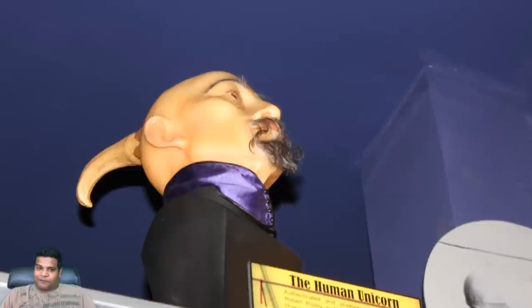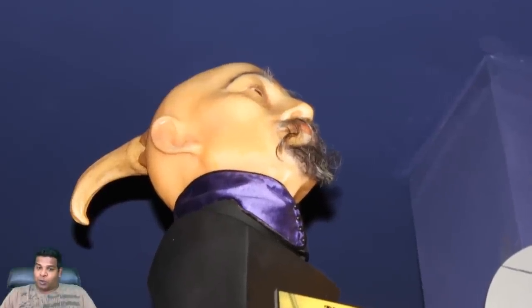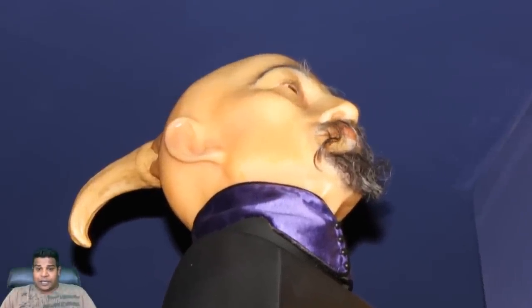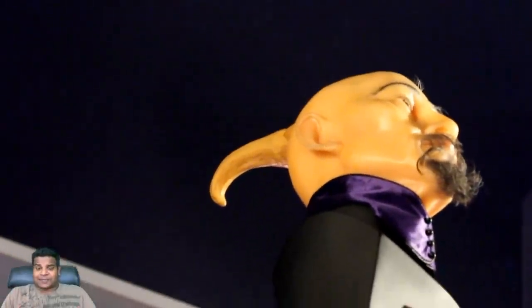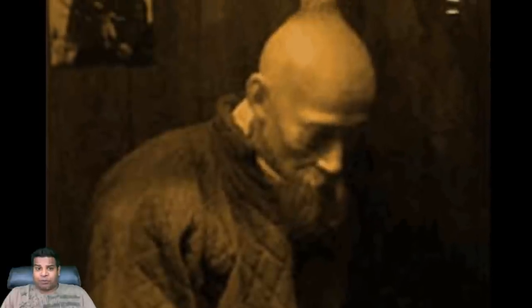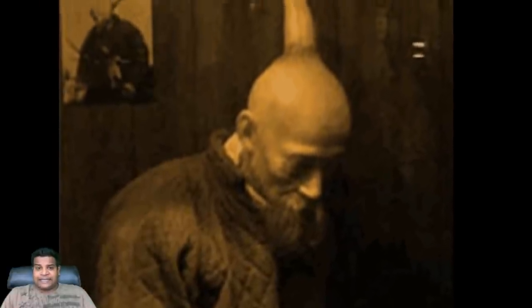This is a model of a human unicorn who lived in Manchuria, China. His name was Wang and he had a 13-inch horn growing out the back of his head. He was a normal being in all other aspects and was photographed by Robert Ripley in 1931.